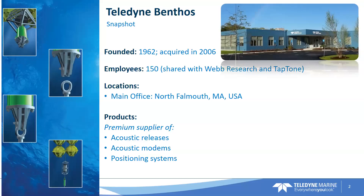A little bit about Teledyne Benthos, where I work. We were founded in 1962 and acquired in 2006 by Teledyne Marine. We have about 150 employees at our facility in North Falmouth who work for either Teledyne Benthos, Teledyne Web Research, and Teledyne TapTone. Our location is here in North Falmouth, Massachusetts, United States. Teledyne Benthos makes acoustic releases, acoustic modems, positioning systems, and really any underwater wireless solution that you're looking for.